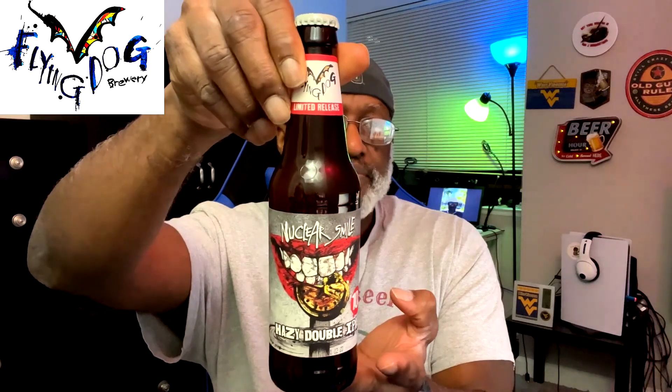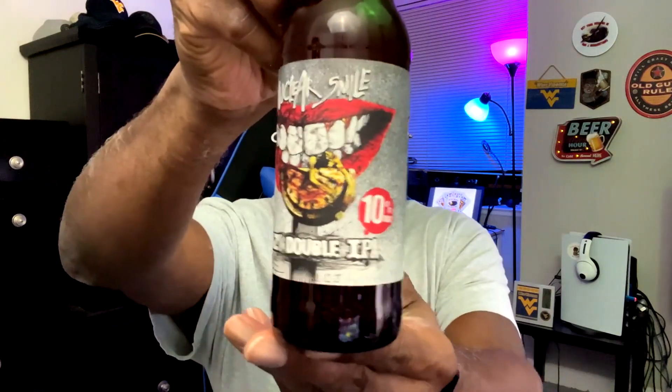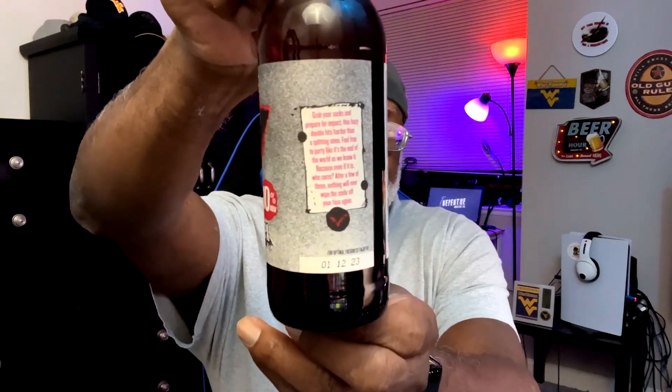It's a 10% ABV hazy double IPA. Flying Dog is out of Maryland, and they actually put two dates on here, which is nice — best by 11/23 on the bottom and also on the side. You can never have too much dating for sure. Let's crack it open and get it into a glass.